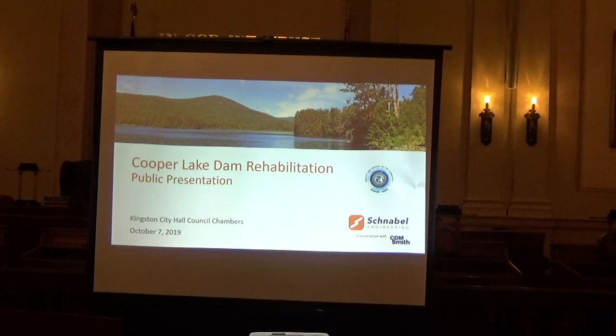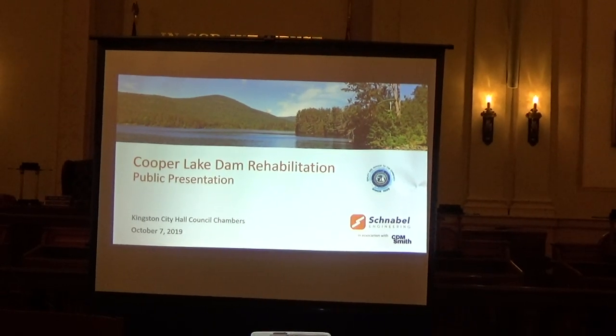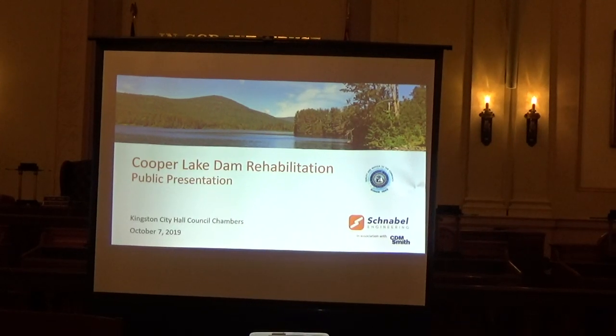I want to thank everybody for coming out on such a wonderful evening, although it's appropriate because the lake's down a little bit and now we're helping to fill it up. If anybody doesn't know who I am, I'm Judy Hanson, I'm the Superintendent of the Kingston Water Department.